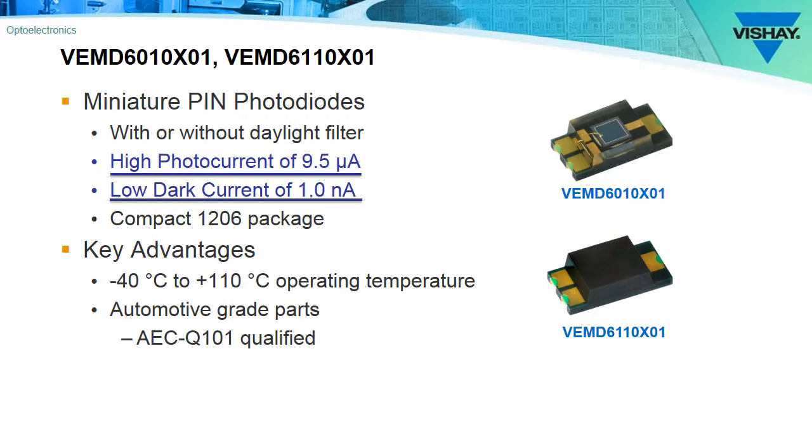The main difference between the two is that the VEMD 6010 does not have daylight filtering. A key advantage is that they have an extremely high operating temperature, up to 110 degrees C, and they're automotive qualified to the AEC-Q101 standard.